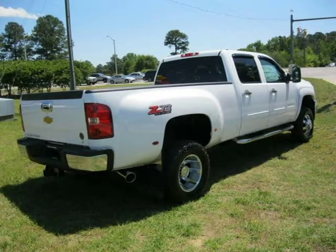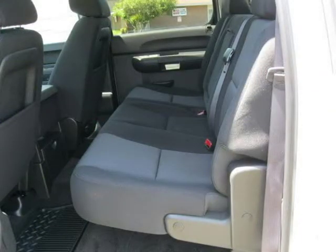This vehicle features power windows, power door locks, tilt wheel, remote keyless entry, cruise control, and many other features. For more information on this great crew cab pickup, please click the link below.